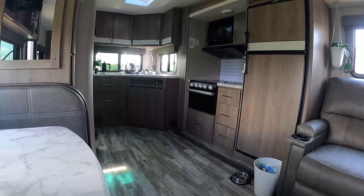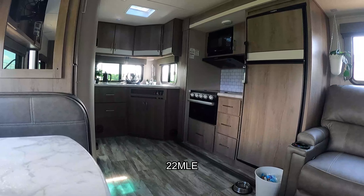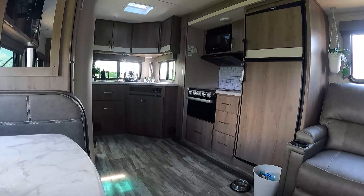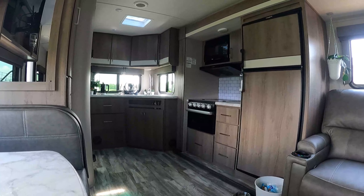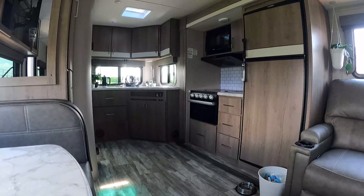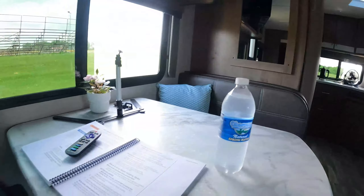Hey guys, I wanted to do an update — today is officially two weeks since I've owned my Grand Designs Imagine XLS 22 MLE. Some things I've learned. I'm also glad I had this time to kind of learn about the RV. A lot of people buy them and just go straight to places; I wanted to get to know it and potential issues first.